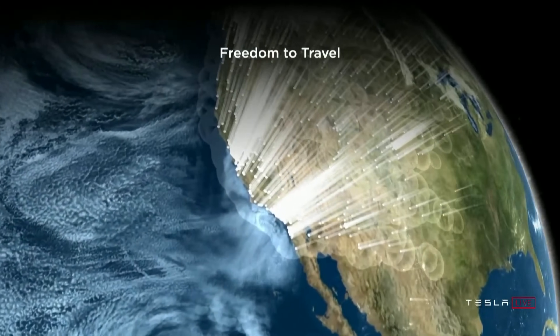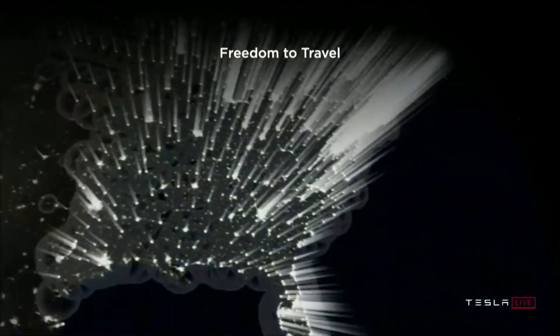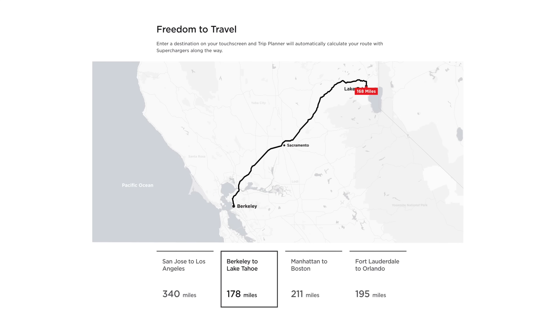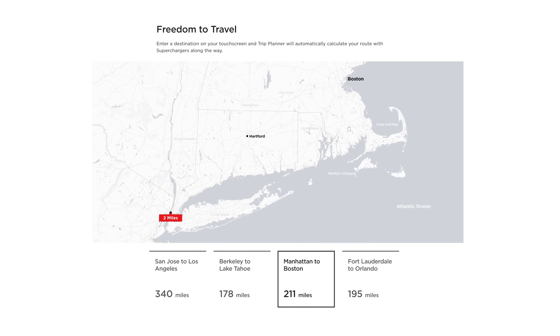Elon mentioned that supercharging the new Model S can recharge about 187 miles of range in about 15 minutes. He also noted there were no superchargers nine years ago when the original Model S launched, and now there are over 25,000. The fastest superchargers currently go up to 250 kilowatts, while some third-party DC fast chargers reach 350 kilowatts. Elon hinted at ramping up to 280, 300, and eventually 350 kilowatts, though without a specific timeline. Tesla's supercharger network remains largely unmatched in scale.